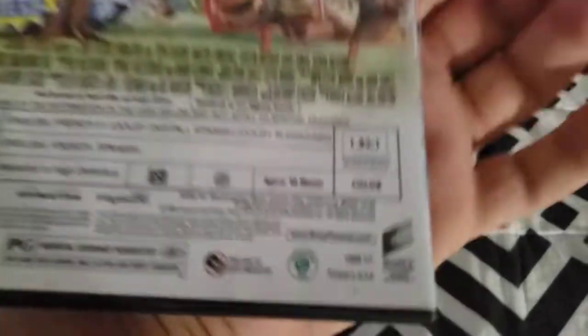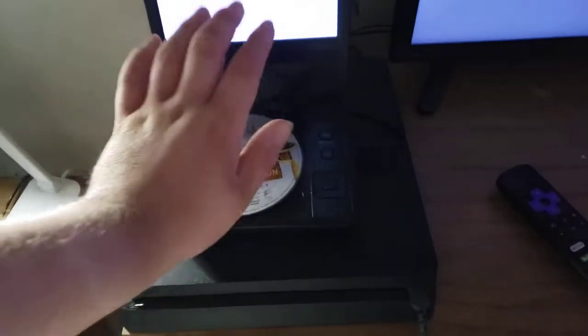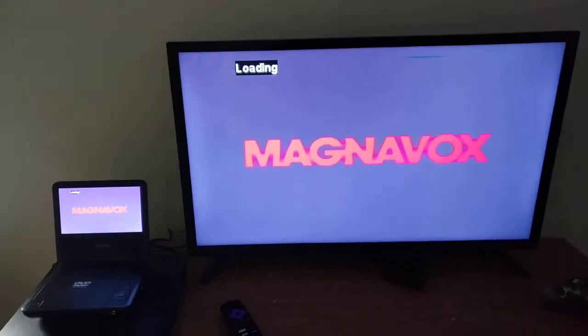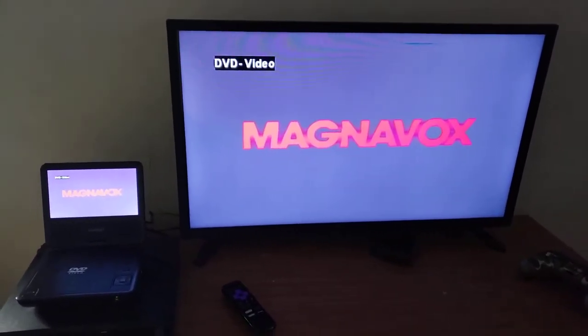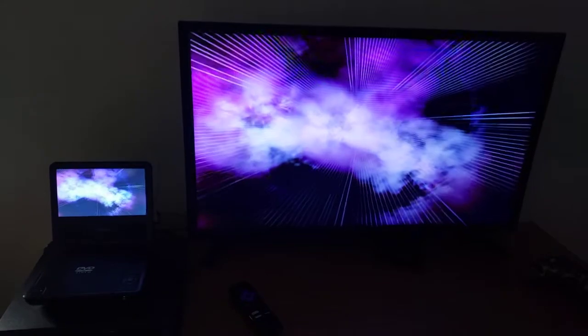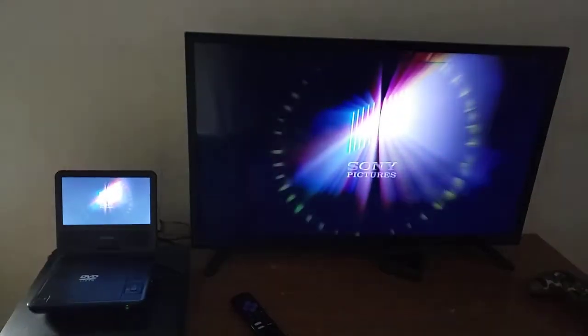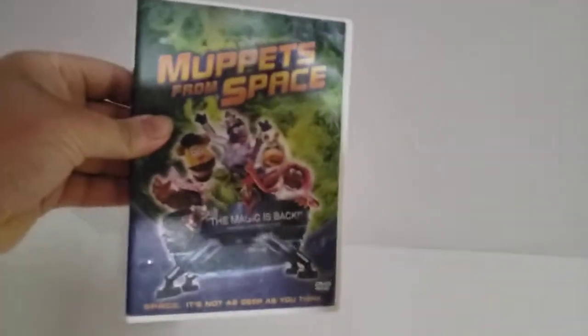First we're going to test out Open Season, which has the Sony Pictures Home Entertainment logo on it. I'm going to show you the Sony Pictures Home Entertainment logo on my 32-inch LED TV from my portable DVD player. And I'm showing two screens at the same time. Okay, that was the Sony Pictures Home Entertainment logo recording on my 32-inch LED TV.